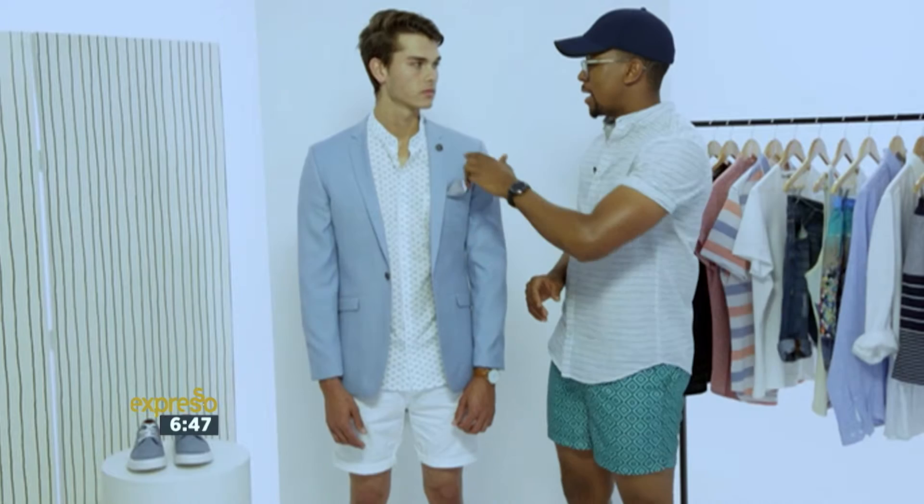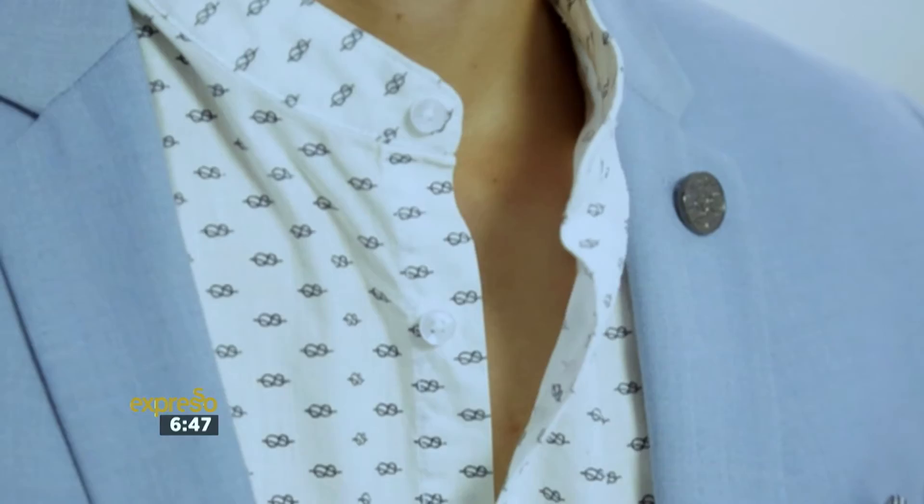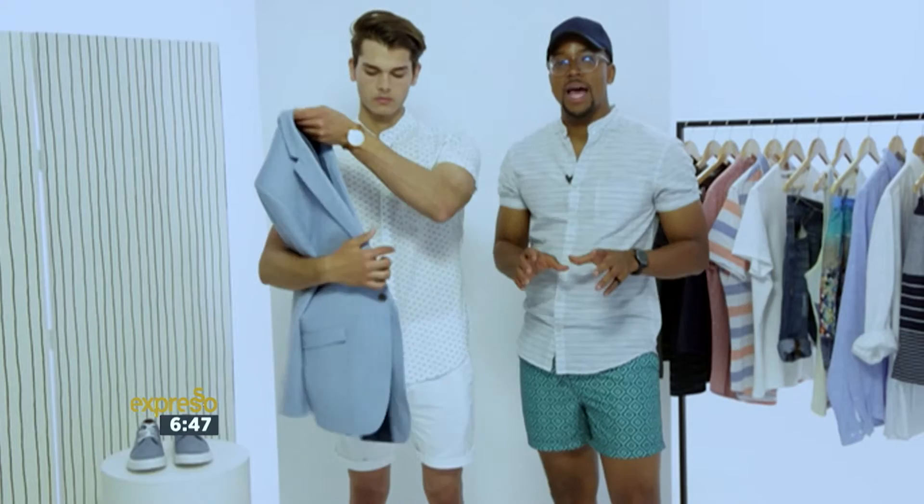And a great lapel pin there just to add an even greater dimension to what you're wearing. When you take the blazer off you can pretty much see the conversion you can have from a smart formal look to something that's very casual — and it still looks good.